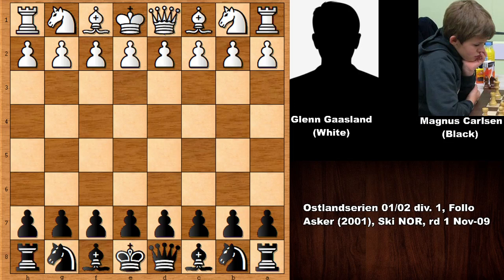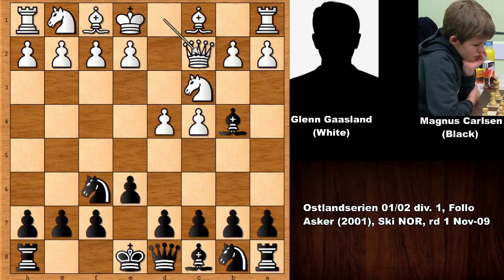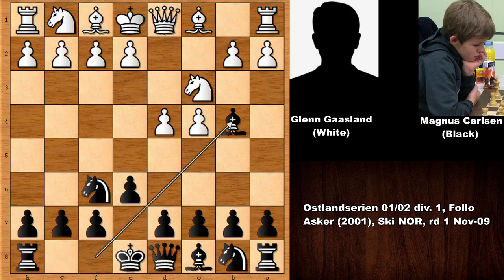Gasland starts the game with d4, knight to f6, c4, e6, knight to c3, and bishop to b4 — we have the Nimzo-Indian Defense. Queen to c2 and Magnus Carlsen castled, asking a question. Sometimes in this position after bishop to b4, white pushes the pawn asking a question to the bishop, but then black simply captures the knight, creating a damaged pawn structure and white is going to suffer because of his weak c-pawn.